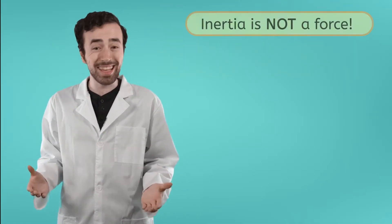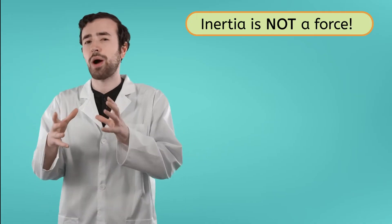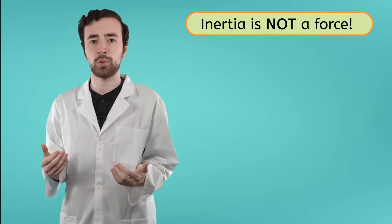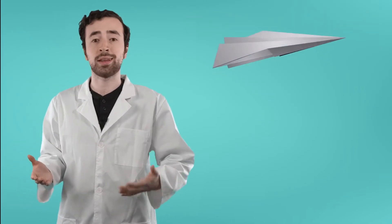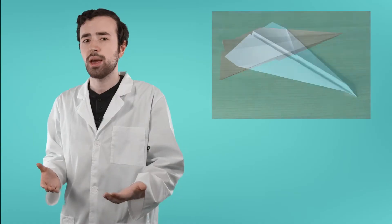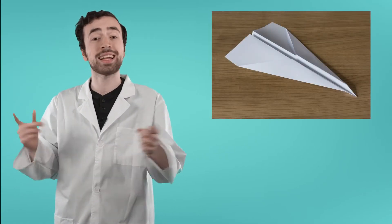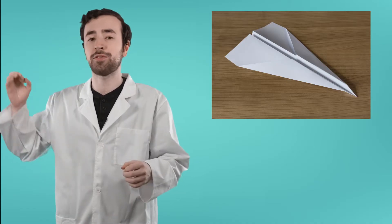Inertia is not a force. Rather, it's just how objects behave in the absence of outside forces. So really, inertia just says that an object that's moving will keep moving, and an object that's sitting still wants to stay still. And that's not going to change unless an outside force comes in.